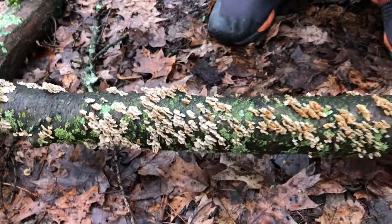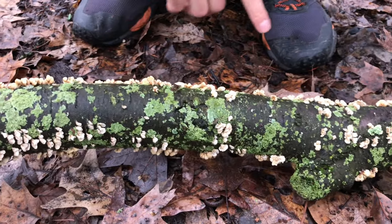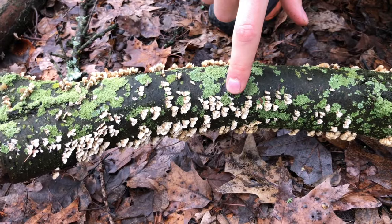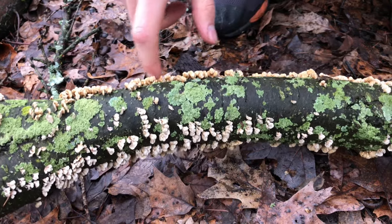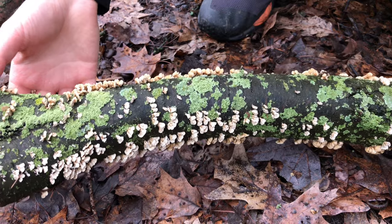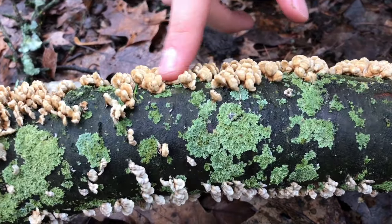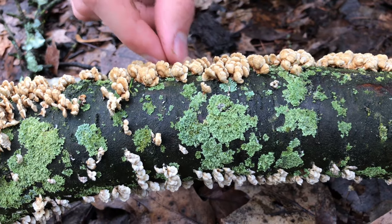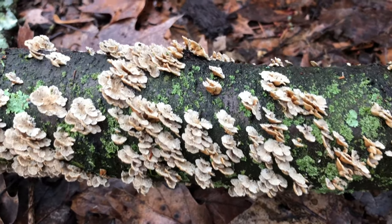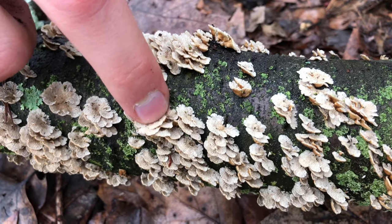So this one here is just covered with all kinds of cool stuff. There's a bunch of green stuff — these are lichens — and then all of these white and kind of tannish colored shelf-like structures coming off the branch are mushrooms. This mushroom here is really cool. It's really soft if you touch it, it's like rubbery, and when you flip it over it's got some really interesting texture on the bottom of its shelves.